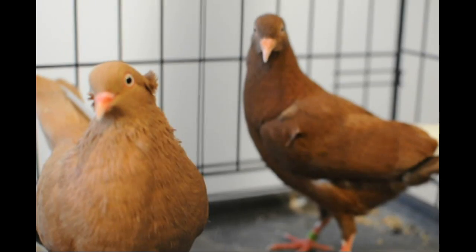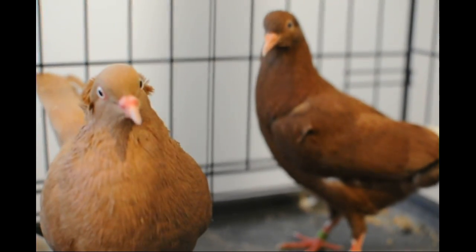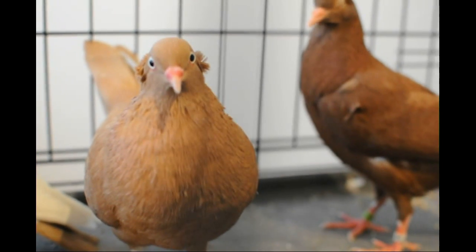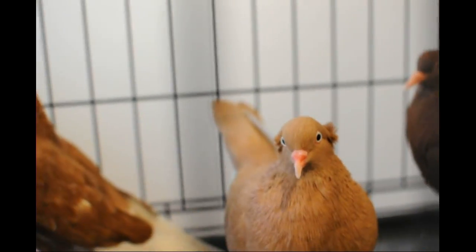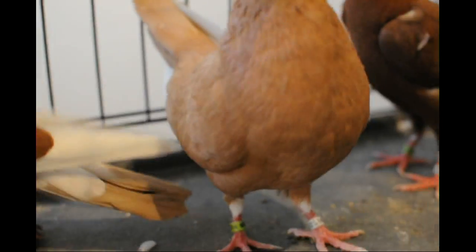In next week's video, we're going to talk about dilute. Dilute is the gene that turns a normal recessive red into this yellow here. It also turns a blue bar into a silver, a black to a dun, and an ash red to a cream. It's a sex-linked recessive gene, whereas recessive red is an autosomal recessive gene. Stay tuned for next week, and thanks for watching.